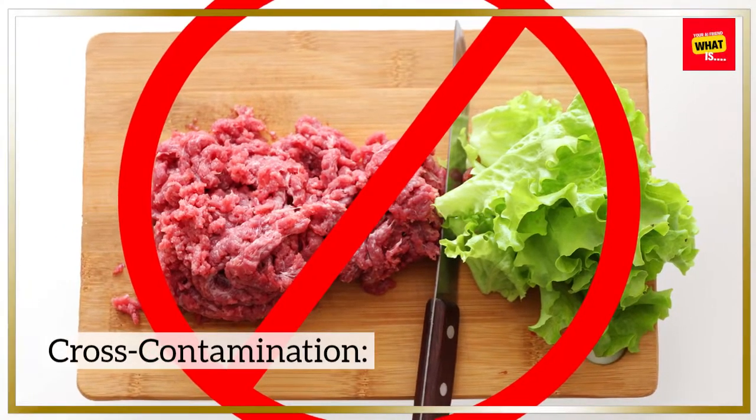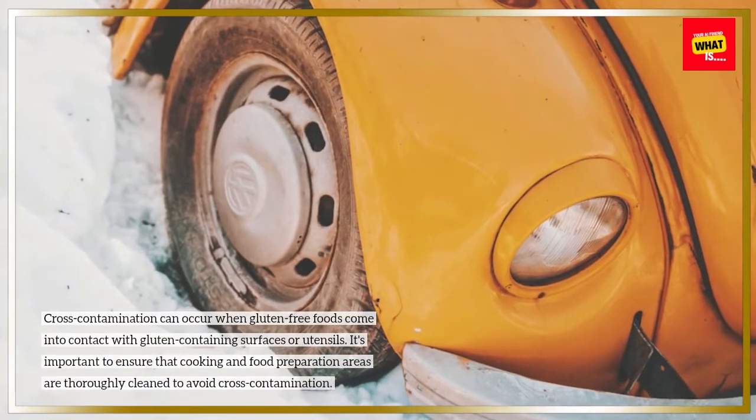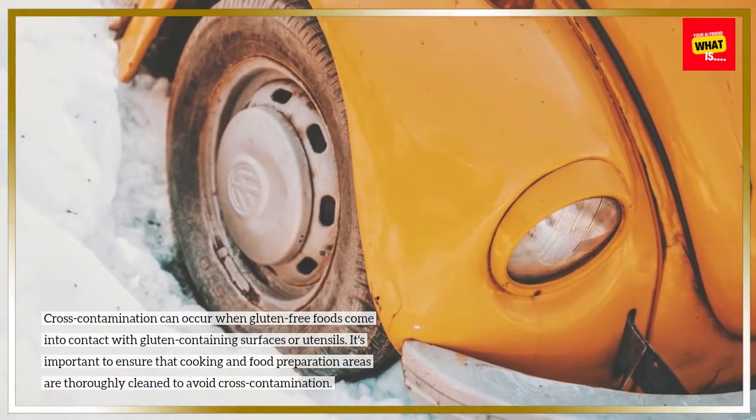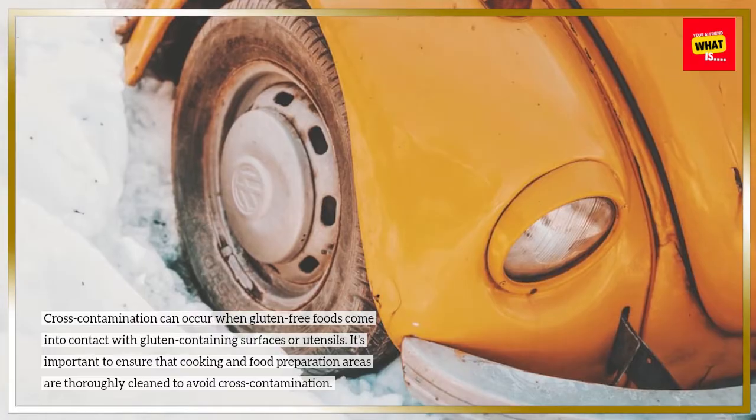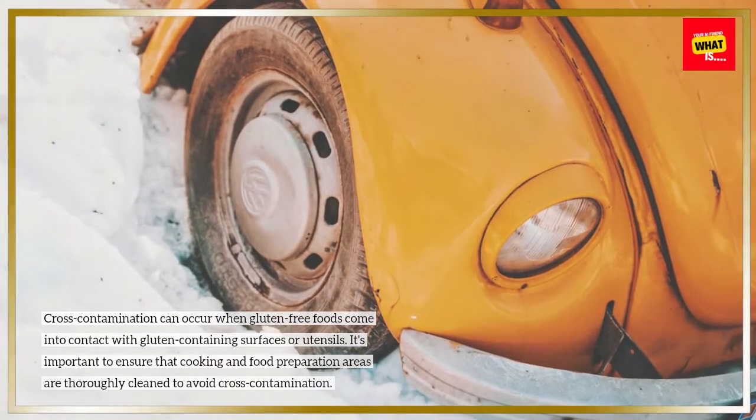Cross-contamination: Cross-contamination can occur when gluten-free foods come into contact with gluten-containing surfaces or utensils. It's important to ensure that cooking and food preparation areas are thoroughly clean to avoid cross-contamination.